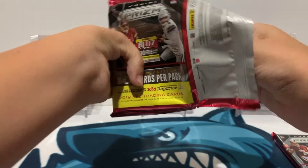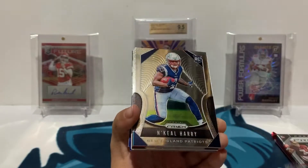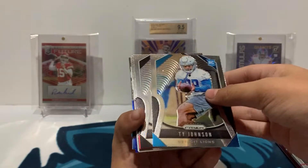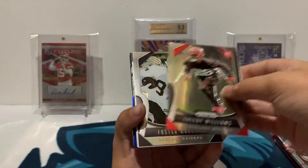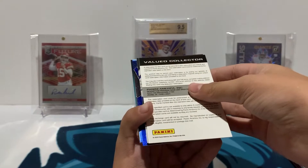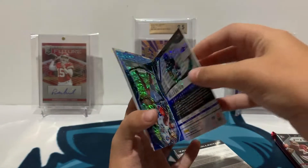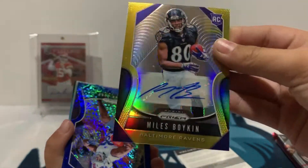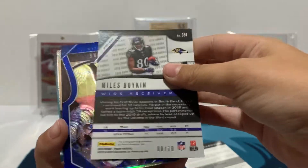We got a Jonathan Abram, Nakiel Harry, Ty Johnson, Hunter Renfro, Greedy Williams, Foster Moru, and a redemption. Then we got a Miles Boykin numbered to 10 — that's pretty nice. Gold auto, pretty nice there — Miles Boykin gold auto rookie auto number to 10, 8 of 10.